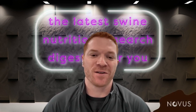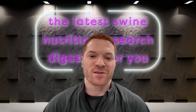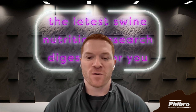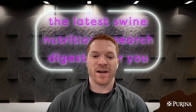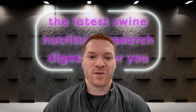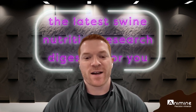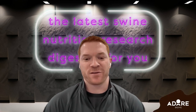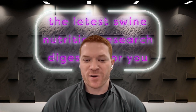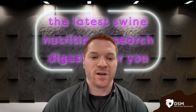Hey Clayton, thanks for having me. My name is Dalton Humphrey. I'm a current PhD student here at Iowa State studying swine nutrition with Dr. Laura Greiner. I grew up in Michigan, really involved in 4-H and showing pigs, which spurred my interest in livestock. That led me to pursue a degree in animal science at Blackhawk College in Illinois, and then I finished my bachelor's in 2019 at Western Illinois University.